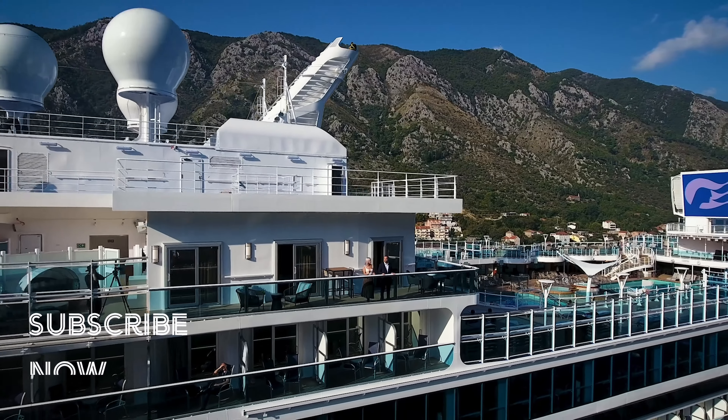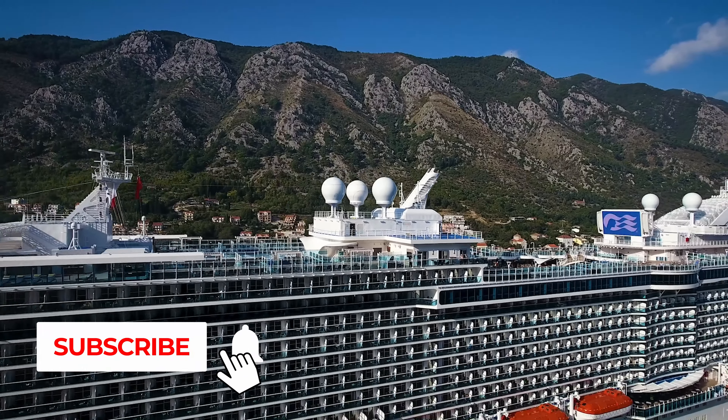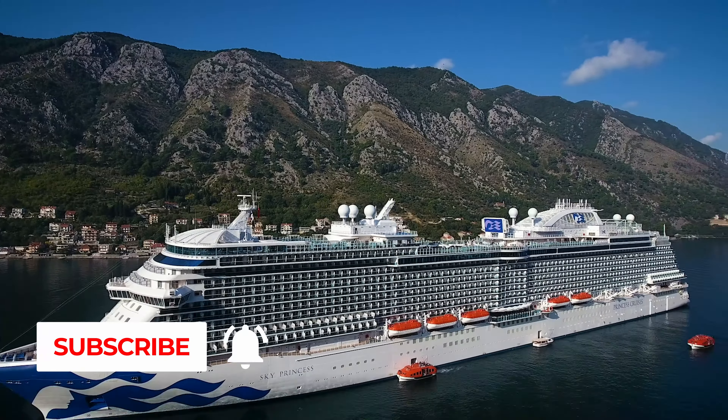Ahoy there cruisers, welcome on board the Sky Princess for a full video tour of the brand new Sky Suites. There are just two Sky Suites on board, sleeping up to five people. Access is granted by using the new Ocean Medallion technology.